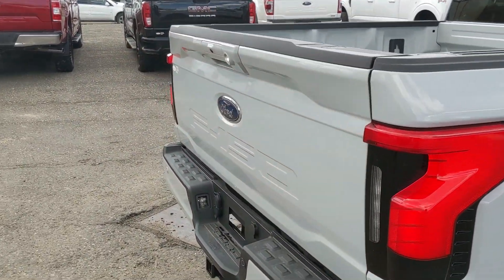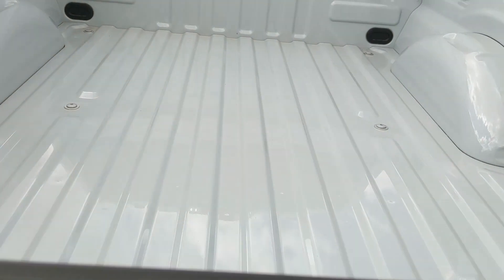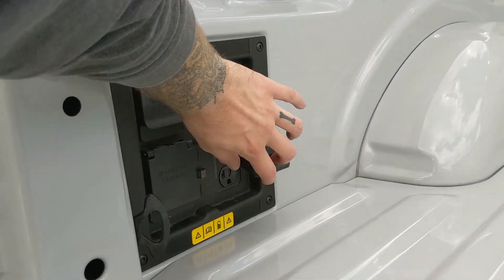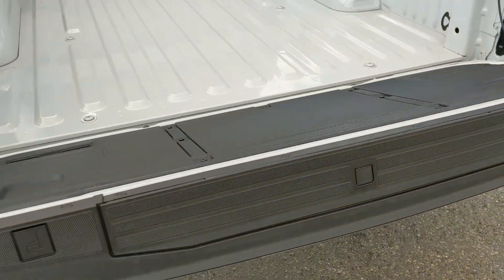Looking at the tailgate, which opens with the press of a button. On the opposite side you have a rugged work surface as well as your Pro Power Onboard so you can plug in your tools and equipment. The tailgate goes back up with the press of a button as well.